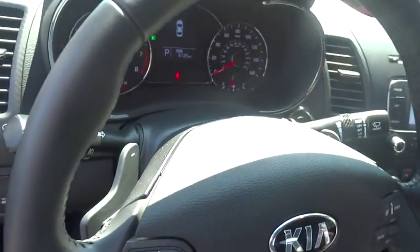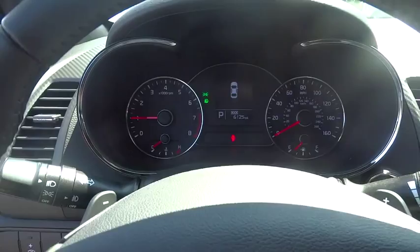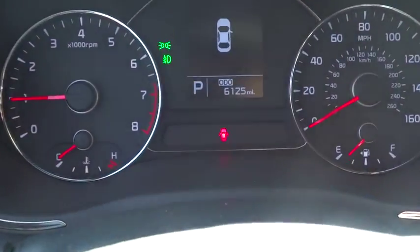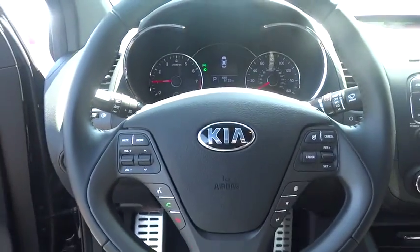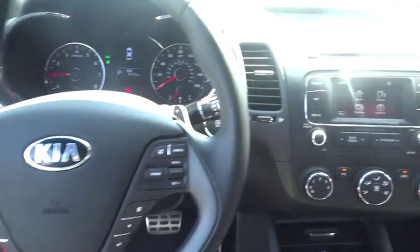This vehicle is Carfax certified one owner and qualifies for Carfax buy-back guarantee. This vehicle offers reliability and good looks at a great price. So come in and take a test drive today.